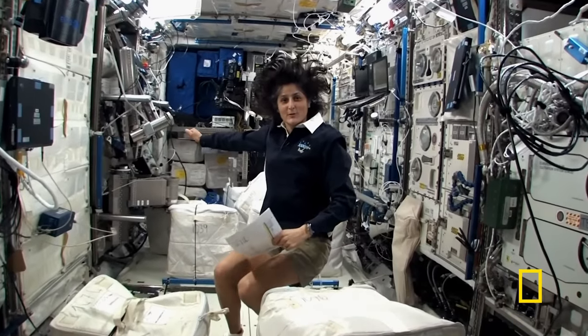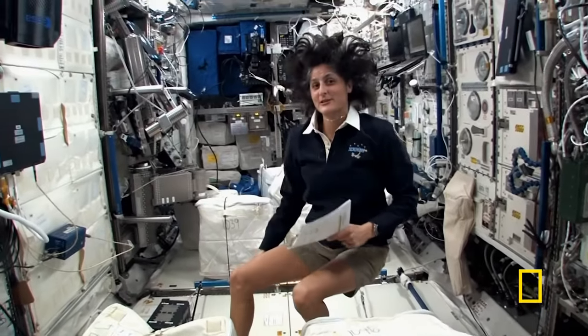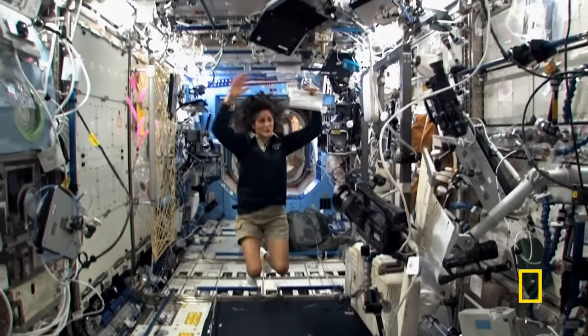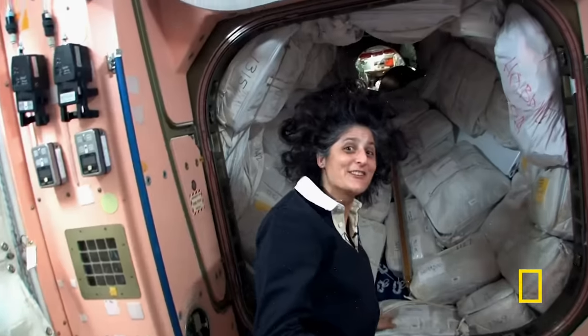This is Columbus, the European module. It has science experiments all over — it looks a little bit crowded. Here we are in the U.S. laboratory, again a laboratory with science experiments on all of the walls. And now we're going into the Russian segment.